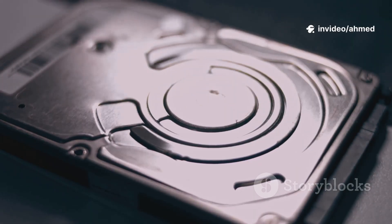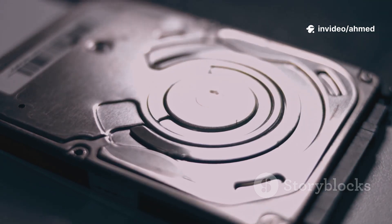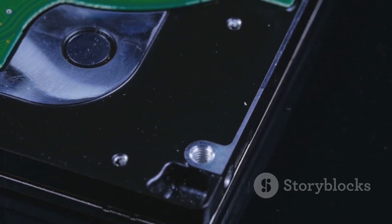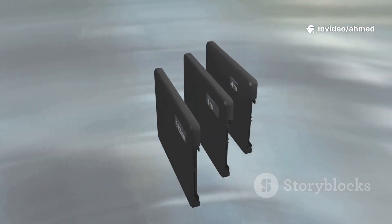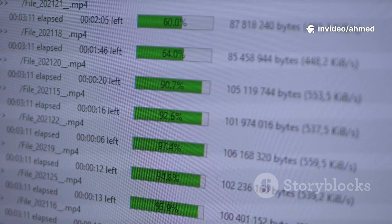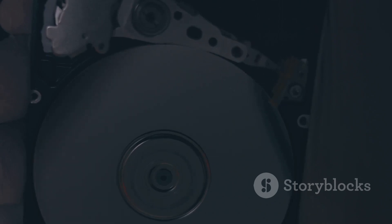For decades the HDD was king — reliable, a bit clunky, the workhorse. It stored terabytes across the globe. Then a challenger arrived: the SSD. Not a small upgrade, a paradigm shift. Boot times stopped needing a coffee break, programs loaded much faster, the whole experience became more responsive. Like swapping a rusty sedan for a sports car — they both store files, but how matters.